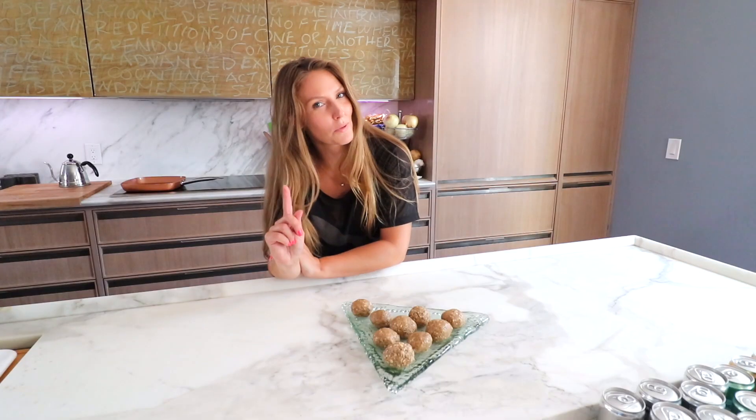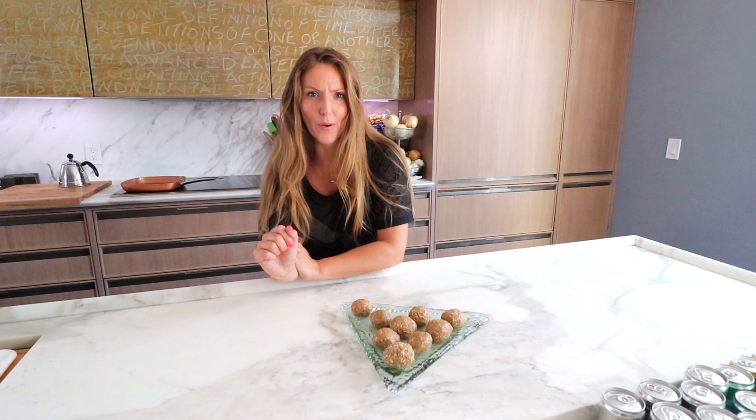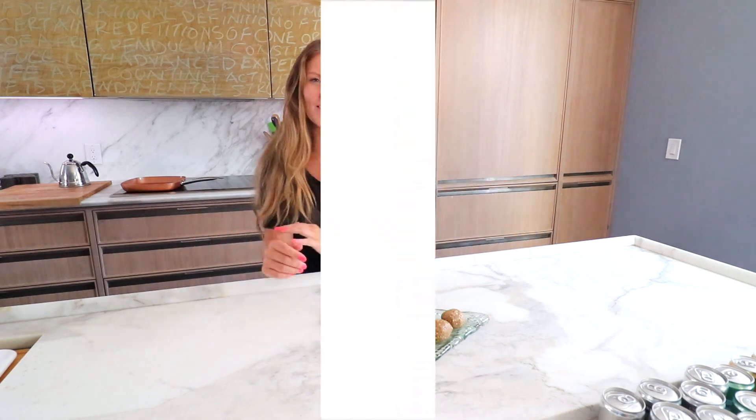Let me know what you guys think — did you give them a shot? Let me know what else you want to see. These are my pre and post-workout bowls, because they have all the nutrients your body needs before a workout as well as post-workout. These are the perfect on-the-go healthy snack. Don't forget to subscribe to my channel, like this video, and ask me any questions. Bye!